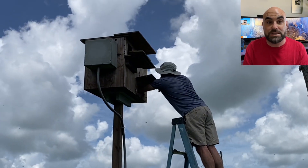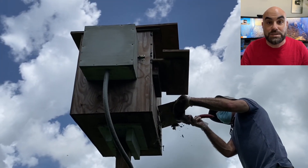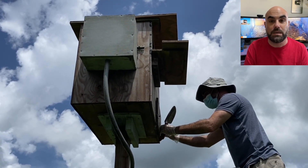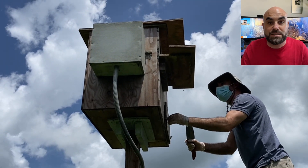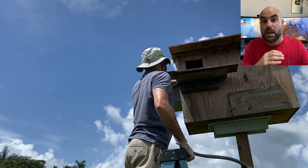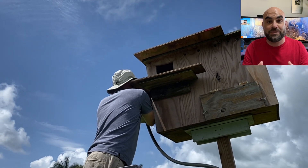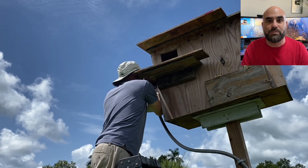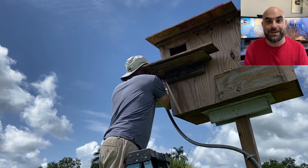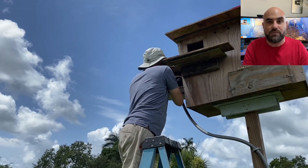In both boxes we have pairs. In cam number two there's actually a pair already breeding on eggs, and hopefully in cam one they'll lay soon. We don't want to bother at all, because that can cause the pair to completely abandon the boxes. Luckily at the University of Florida, they respect and love the owls because they know owls help reduce their rodent populations — particularly rats that cause lots of damage to sugarcane, and unfortunately also cute little rabbits. It's important for us to always maintain these boxes.